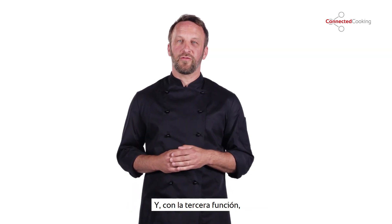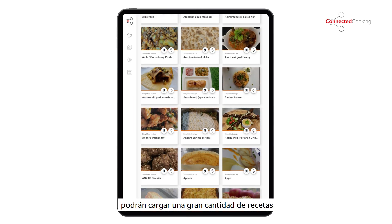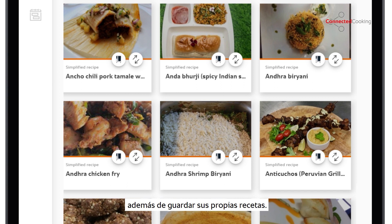And with the help of the third function, which is recipe management, you can save your own recipes or load inspiring ideas from around the world straight to your cooking systems.